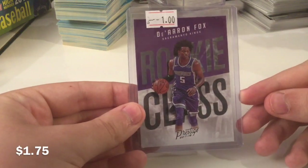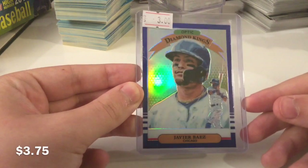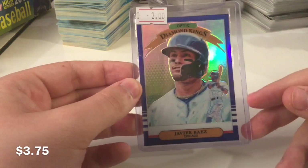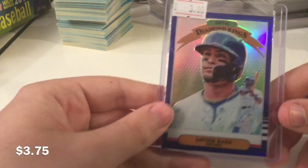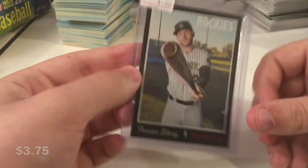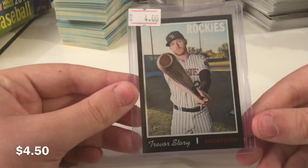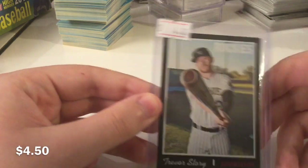De'Aaron Fox Rookie Class rookie insert. De'Aaron Fox stuff is selling well right now. Nice Javier Baez Blue Diamond Kings from Optic — it's a beautiful card. It's been in my store for like 5 months. 75 out of 75 — one of one. Such a beautiful card with the team colors. Great card for someone. And Trevor Story Black parallel — these are short printed out of 50. I believe they're not actually serial numbered, but I believe they're out of 50, from Heritage. Another nice card.